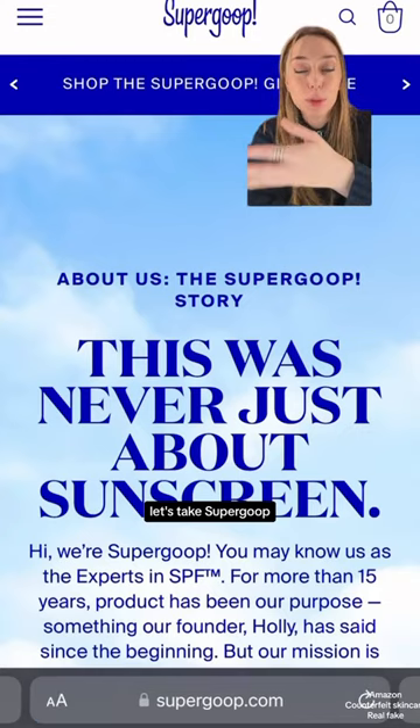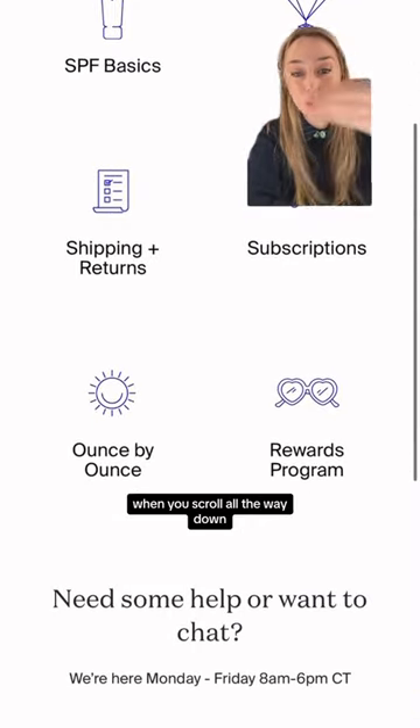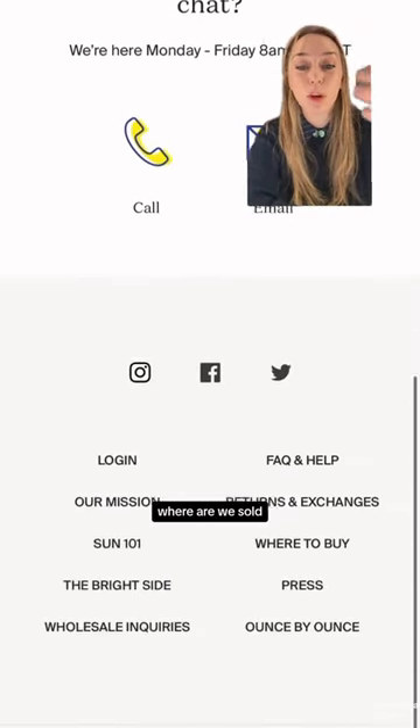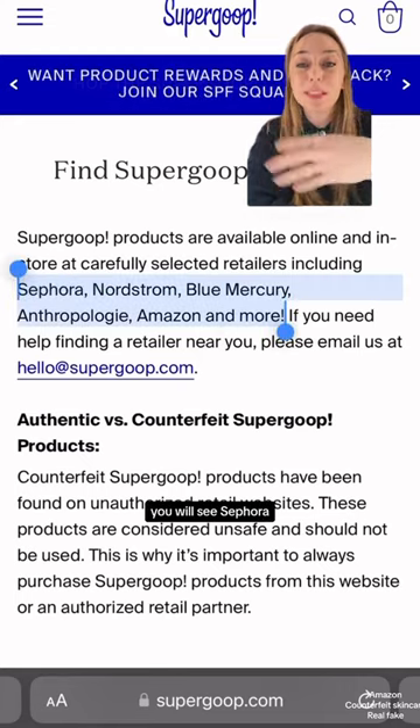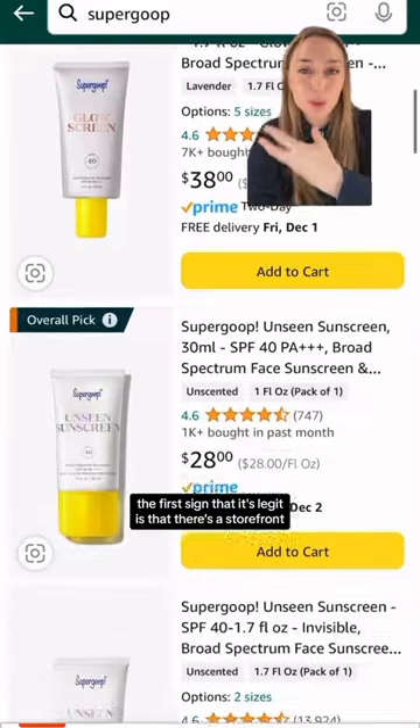Let's take Supergoop. Supergoop does actually work with Amazon, and you can find this out on their website. When you scroll all the way down, there's a section — 'where are we sold' or 'where to buy?' — and over here you will see Sephora, Amazon, Nordstrom, etc. The first sign that it's legit is that there's a storefront.